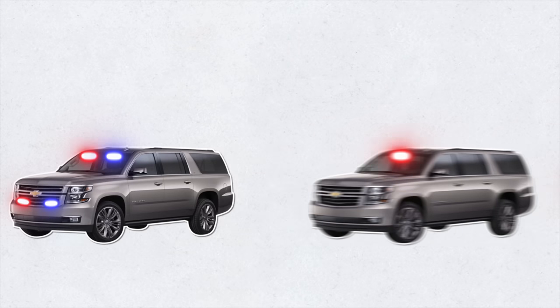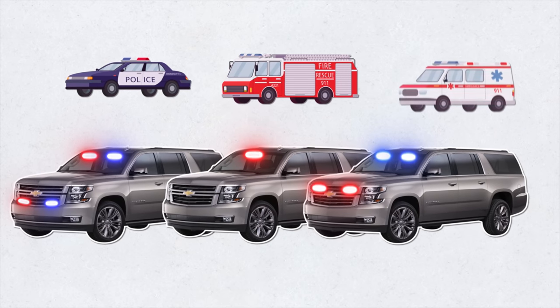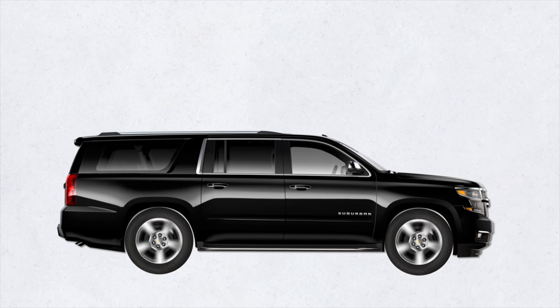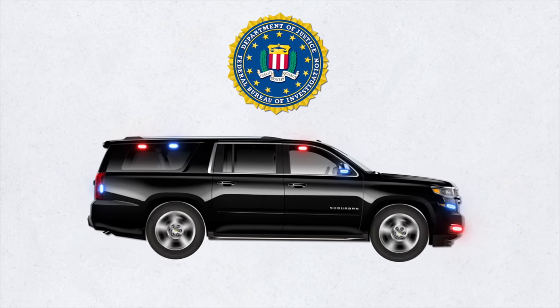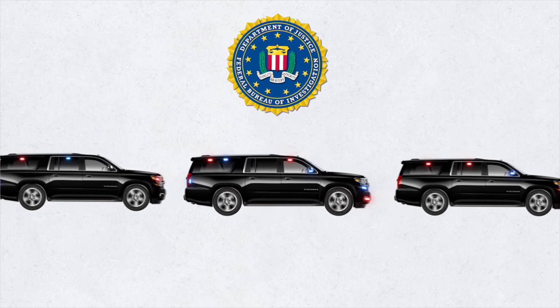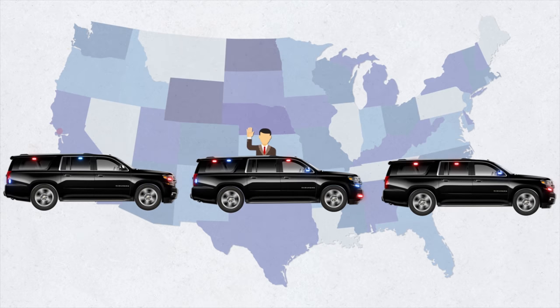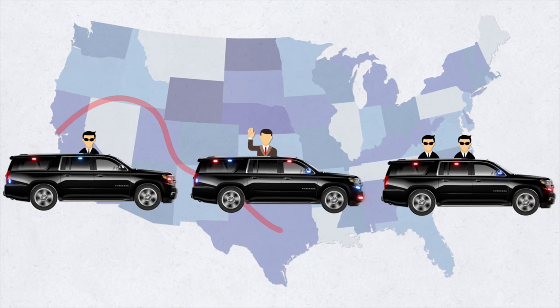In recent years, the Suburban has been used as a limousine, law enforcement vehicle, fire chief's vehicle, and ambulance, but it's probably best known for serving various federal agents. After all, it's the official vehicle of the FBI. Ever see a long line of black Suburbans driving down the road, whether live or on the news? Likely, it was carrying top government officials or even the President of the United States. In such events, those Suburbans belong to the Secret Service.